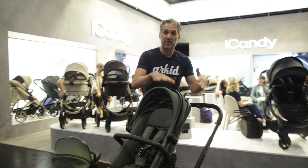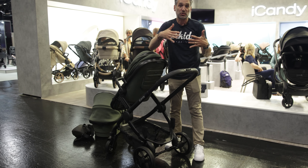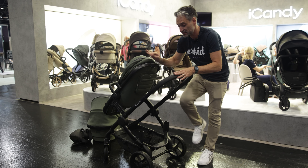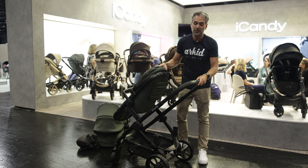Before I put the bassinet on the back, I want to let you know that there's also an integrated ride-on board on the back. You can actually use this as a double stroller without adding any extra accessories — your toddler, if they're old enough, can stand right here on this platform, hold on to the side, and go along with your baby.